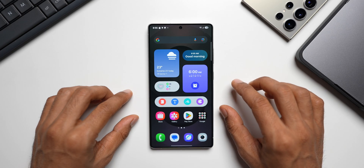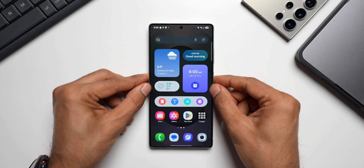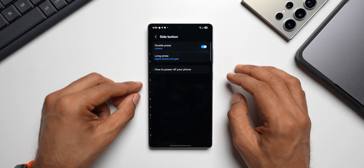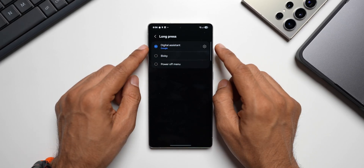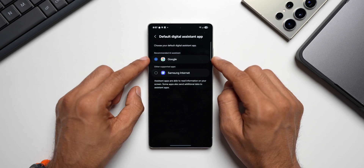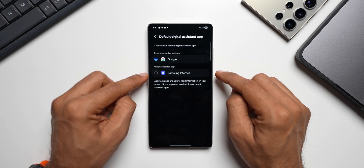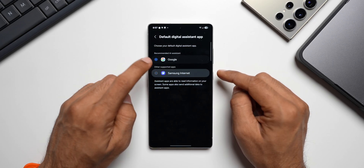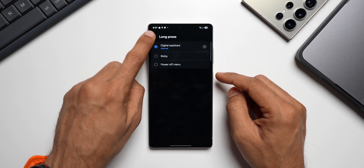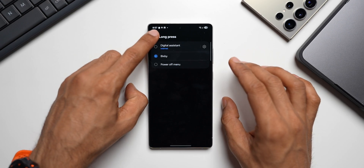Samsung has added quick access to Gemini by pressing and holding the side button. This is customizable in Settings > Side Button under 'Long Press.' The digital assistant is currently set to Google. You can switch to Bixby or, under settings, select Gemini or Samsung Internet as the long-press action. Selecting Samsung Internet simply opens the browser. Selecting Bixby activates it on a long press.